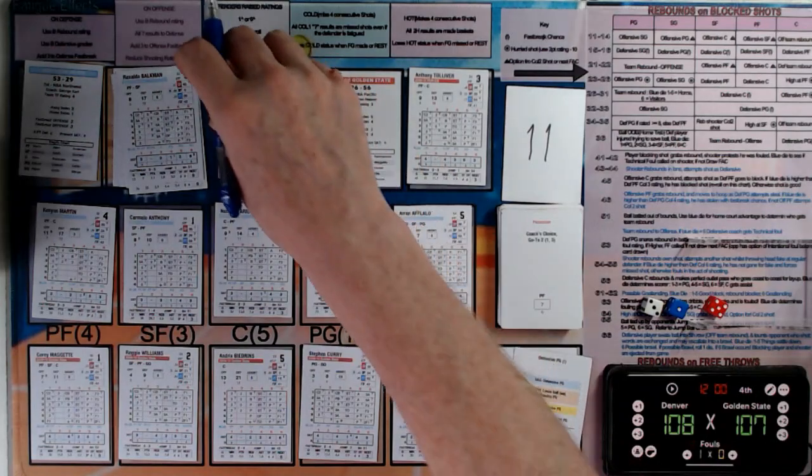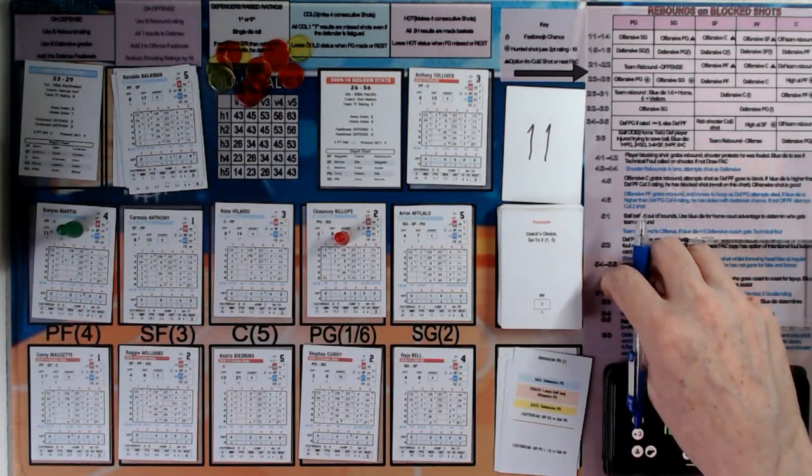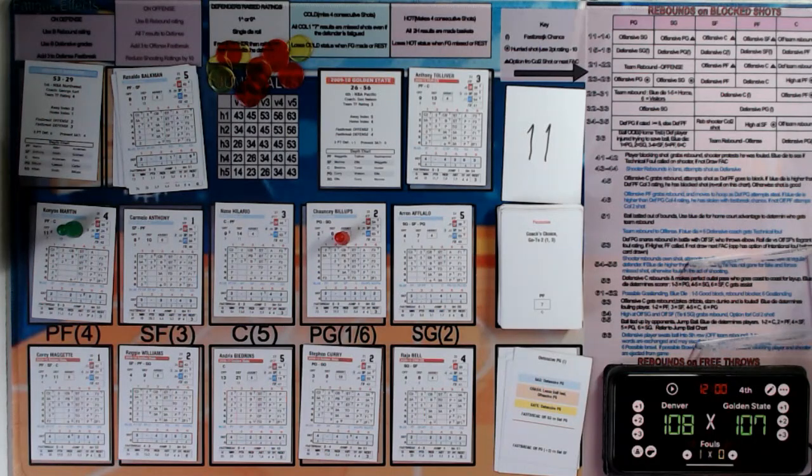Denver have it with Chauncey Billups. He's going to look for a great pass over to Kenyon Martin, who makes that easy basket from the pass from Billups. That's nine assists now for Chauncey Billups.